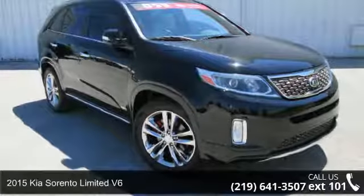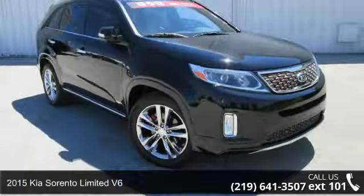Check out this 2015 Kia Sorento. This may be the set of wheels you've been looking for.